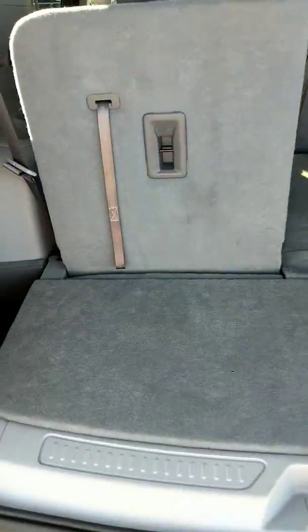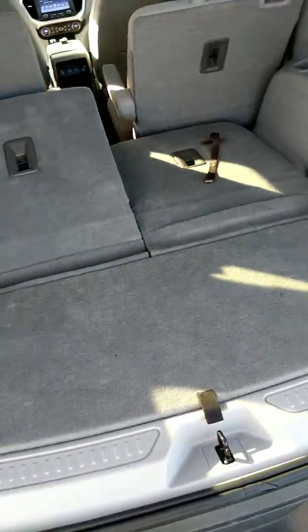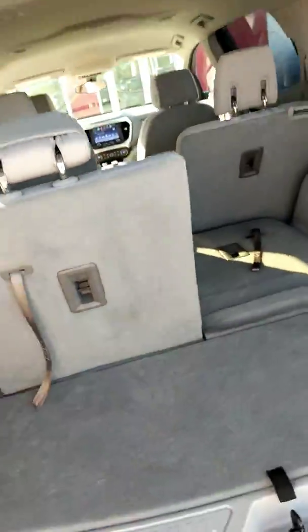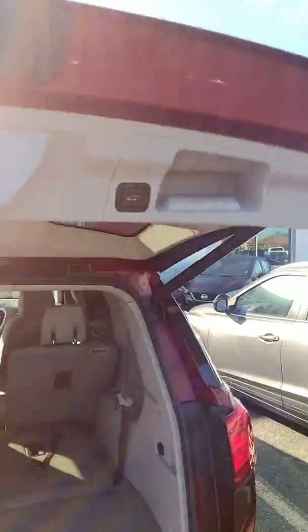You see it's got plenty of cargo space here in the back. Fold these seats down, give you a little more extra room. I'm going to close that up.